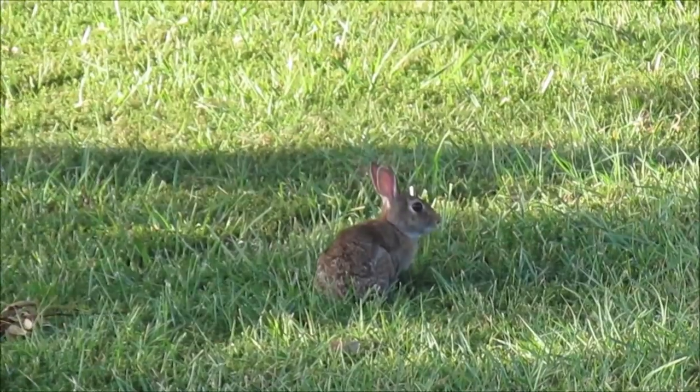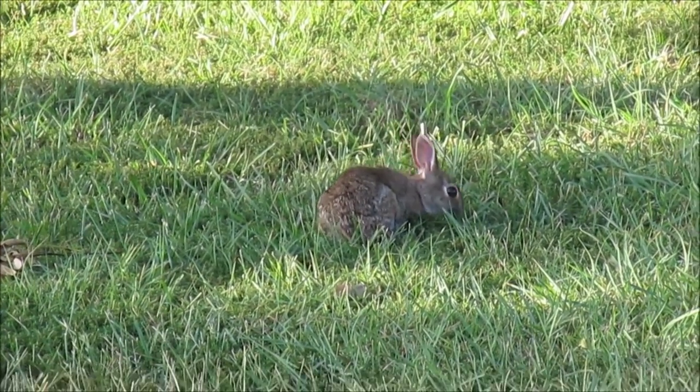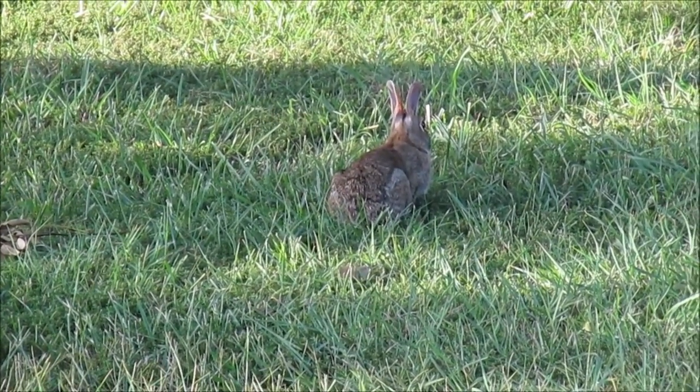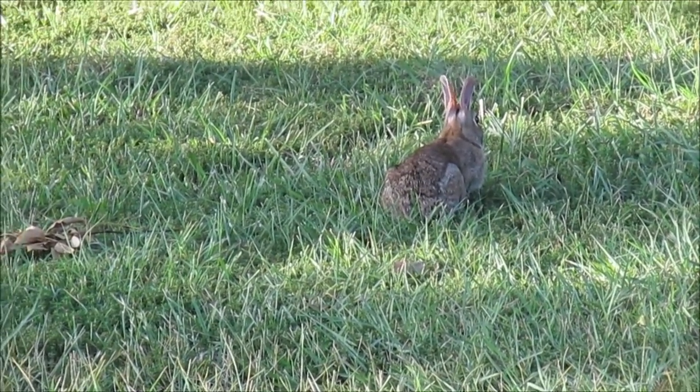Hey, little bunny! Will you come to our meetup? I promise we won't make you lunch. I promise I won't invite Erin Nelson.